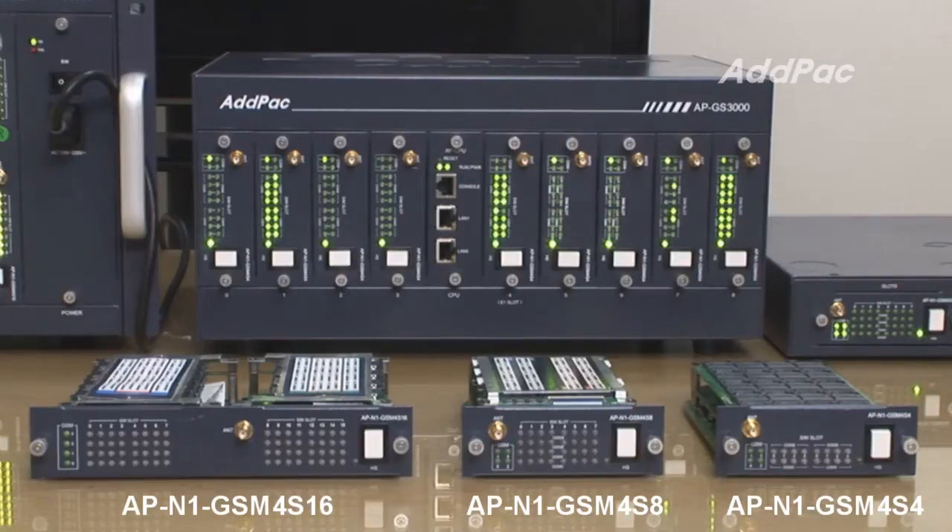ADDPAC GSM4S16 is a 4-port GSM module with 16 SIM card slots per GSM port.